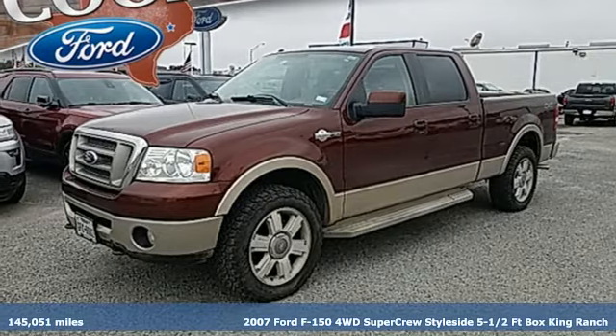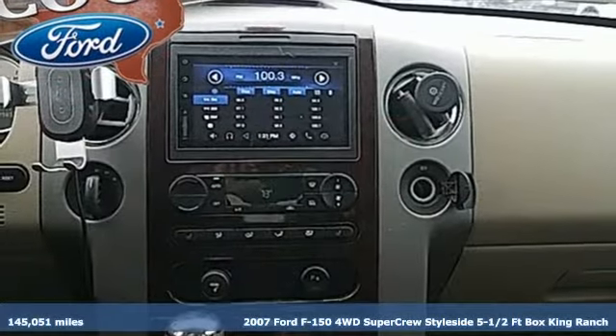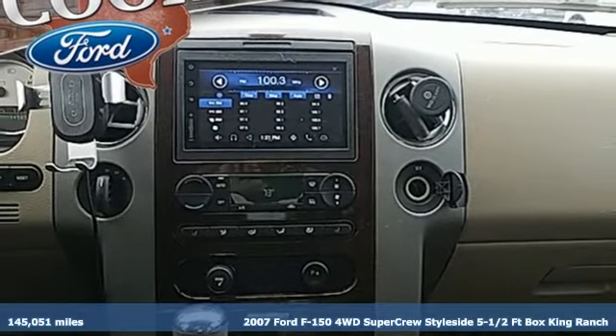Here's a 2007 Ford F-150. Job after job, this truck is always ready for the next project.